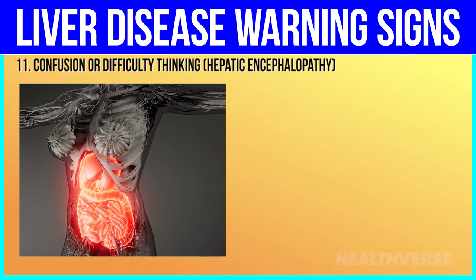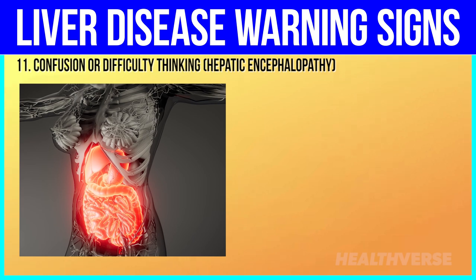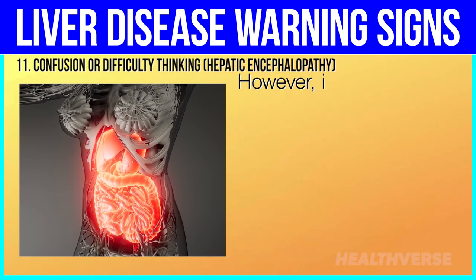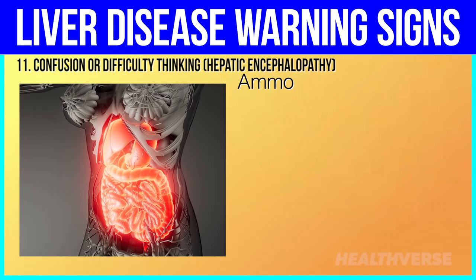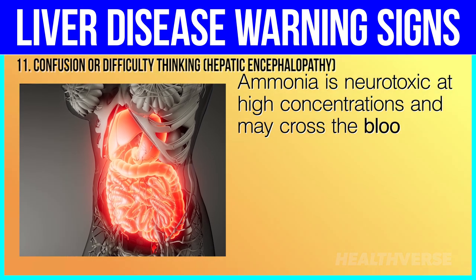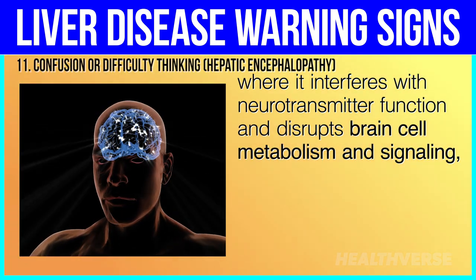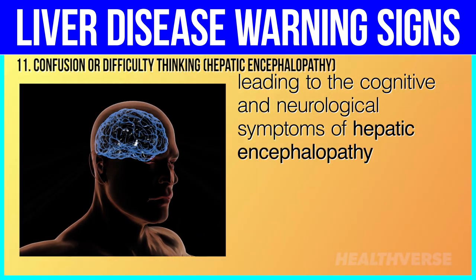11. Confusion or difficulty thinking. In a healthy liver, ammonia is converted to urea, which is then safely excreted by the kidneys. However, in liver disease, this conversion process is impaired. Ammonia is neurotoxic at high concentrations and may cross the blood-brain barrier, where it interferes with neurotransmitter function and disrupts brain cell metabolism and signaling, leading to the cognitive and neurological symptoms of hepatic encephalopathy.